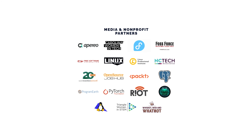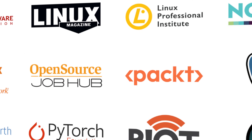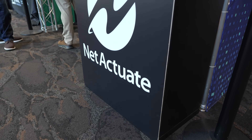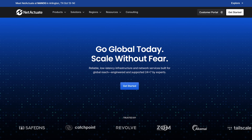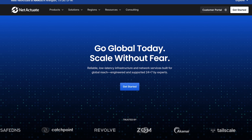For this year's show, we joined on as a media sponsor, and it was super exciting to see our logo amidst big hitters like the Free Software Foundation. We teamed up with NetActuate, a global edge infrastructure provider, to create an exhibit to showcase both of our brands.